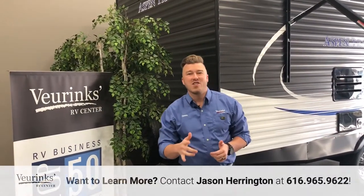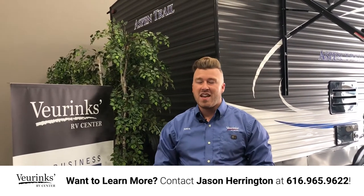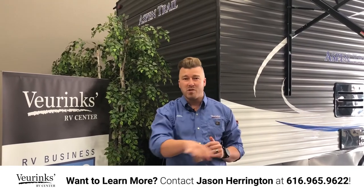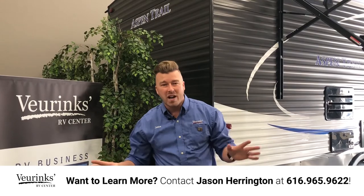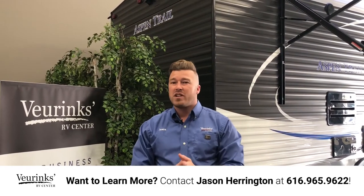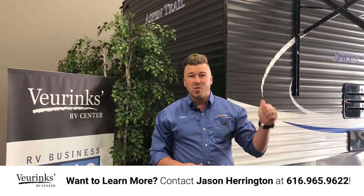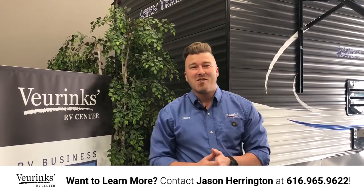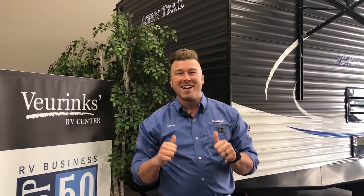I personally want to thank you for watching my video of the all-new Aspen Trail 2480. If you have any questions throughout this whole video, give me a call — my number's right there at the bottom of the screen. We deliver these things nationwide and worldwide. We can finance anything and take all trades. So if you have any questions or want to know what your RV is worth and what you can get a payment on this sweet new Dutchman, give me a call. My name is Jason Harrington at Virenx RV Center and we can't wait for you to go RVing with us.